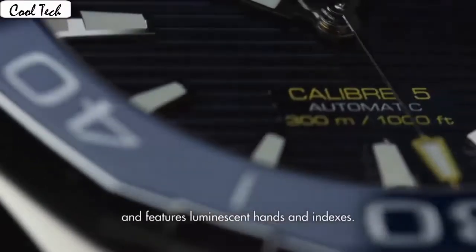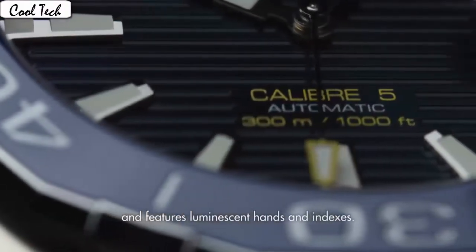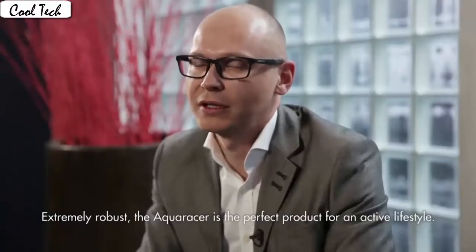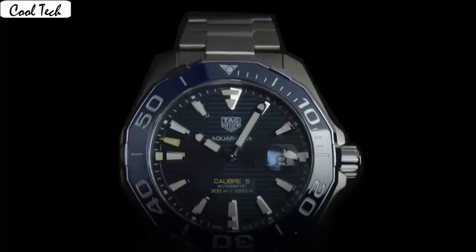Band material: stainless steel. Band length: men's standard. Band width: 20mm. Band color: silver. Dial color: black and blue. Bezel material: stainless steel. Bezel function: unidirectional. Calendar date. Item weight: 2.2 lbs.